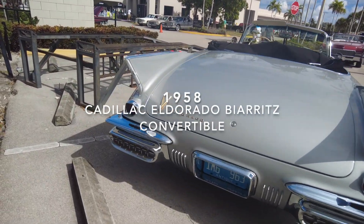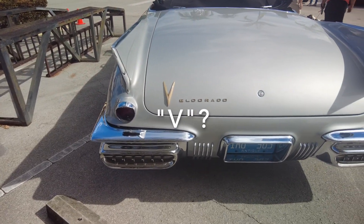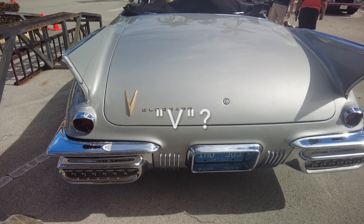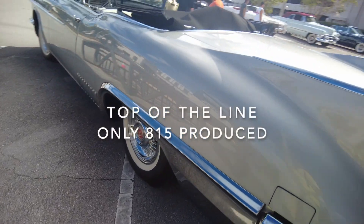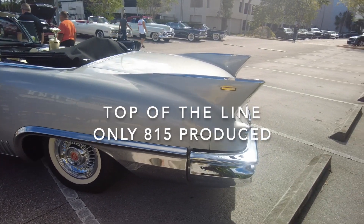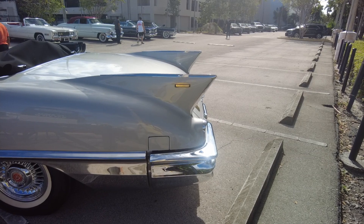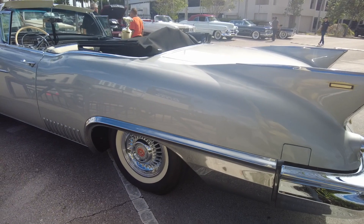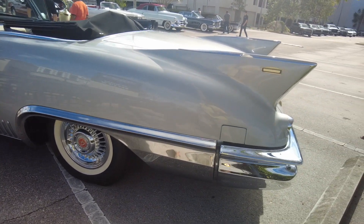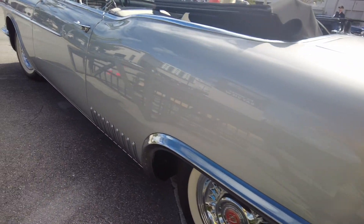It's a '58 Eldorado — I notice the V on it, so I got to find out what that's representing. It's a Biarritz model; it says Biarritz on it. And it's got those markings on the side.